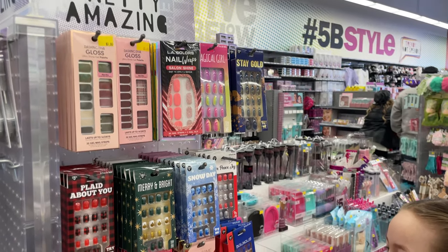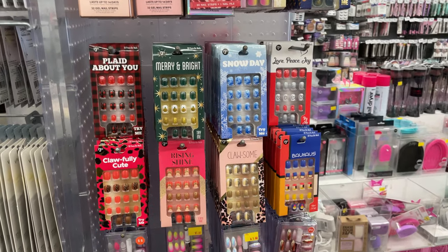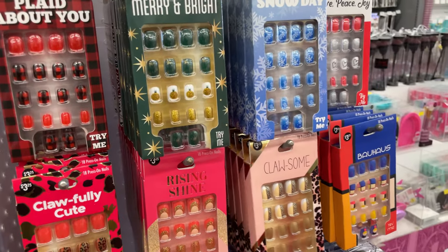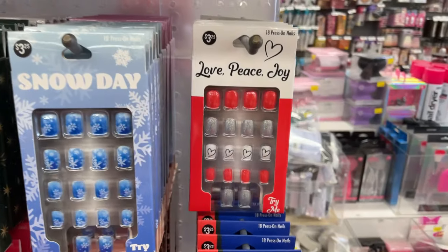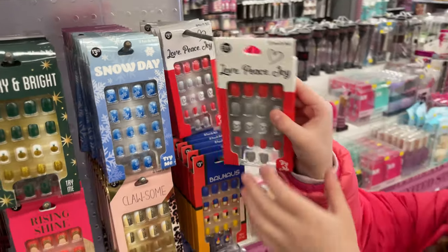Alexis loves fake nails and she's going to show you all the new ones that just came out. They have snowflake designs and look at the heart ones for Valentine's Day — so cute. She wants to put them in the cart.